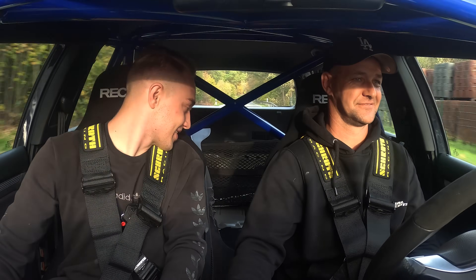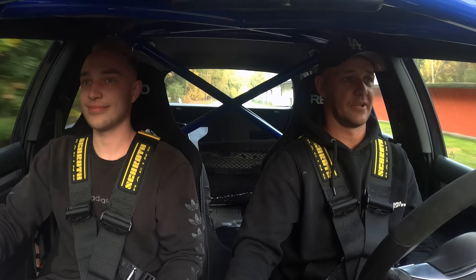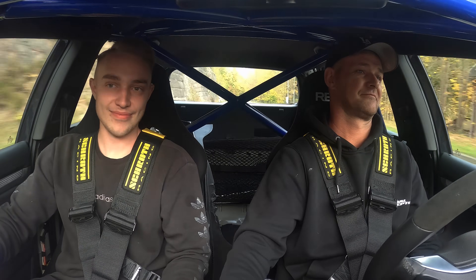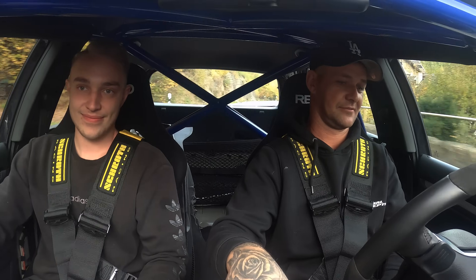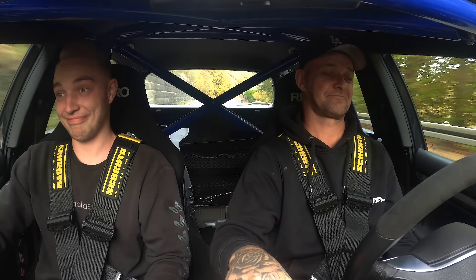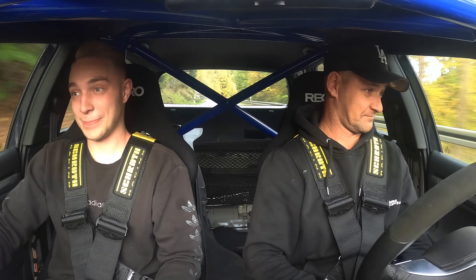Das ist so laut, das geht gar nicht. Vor allem, wir hätten alles leer geräumt. Jetzt sind wir gleich hier unter dem Gelände, jetzt können wir gleich mal durchladen. Angeschnallt bist du? Ich bin gespannt, ob es man das Gesicht verzieht oder nicht. Wir werden jetzt sehen. Los geht's.